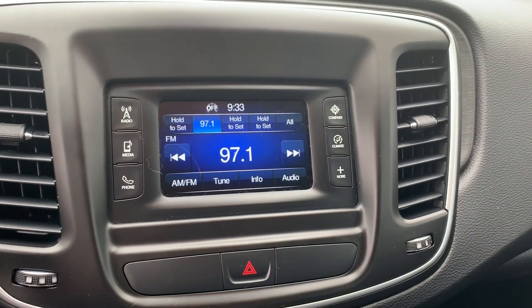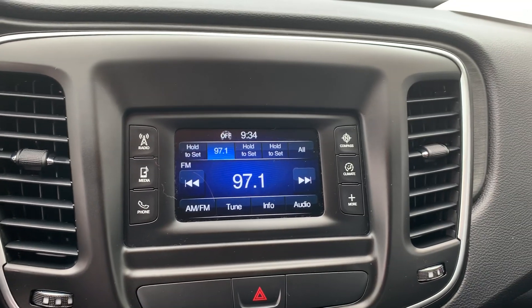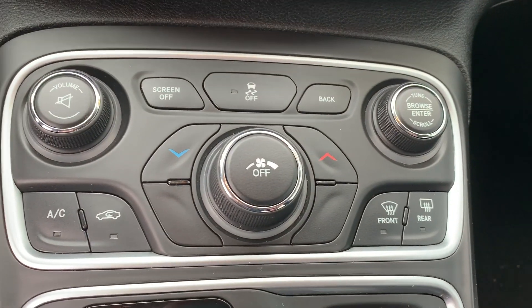The screen here has your different media options — radio, phone, things like that. Climate controls are going to be down below the screen here.